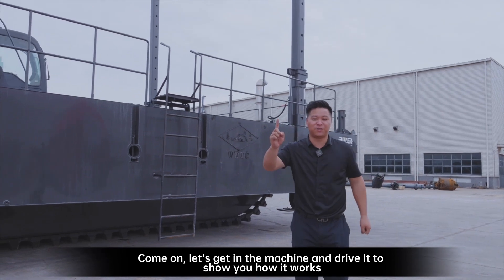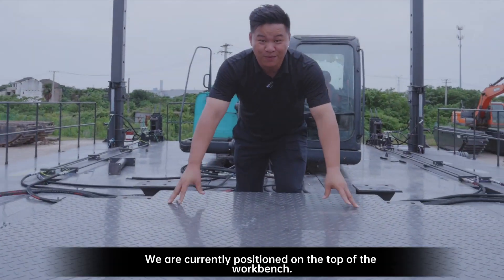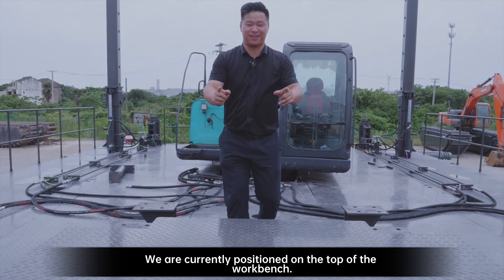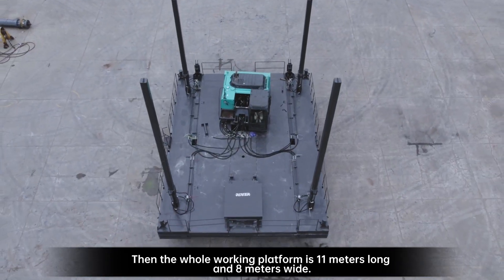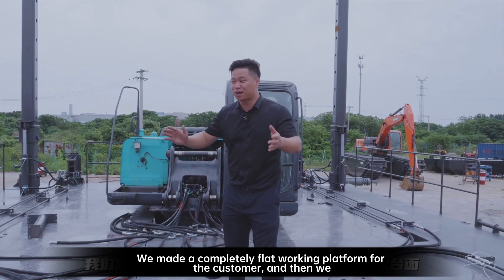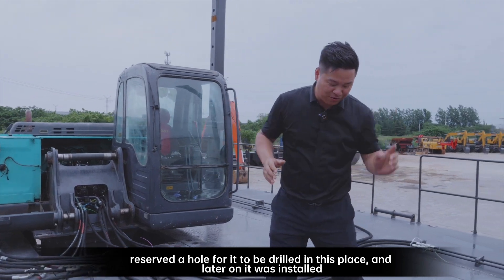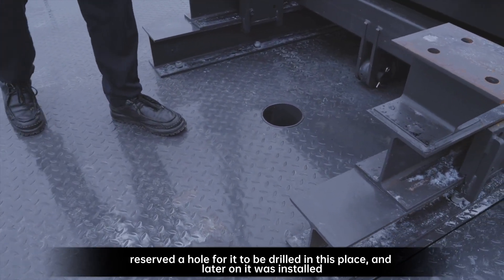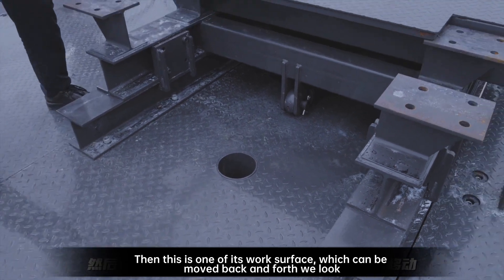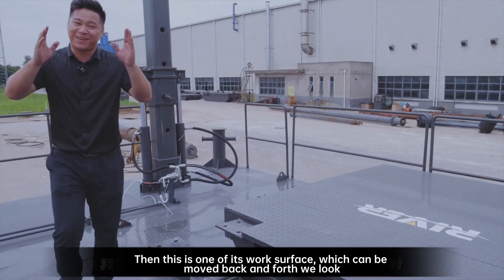Let's get in the machine and drive it to show you how it works. We are currently positioned on top of the workbench. The whole working platform is 11 meters long and 8 meters wide. We made a completely flat working platform for the customer, and reserved a hole for drilling. This is one of its work surfaces, which can be moved back and forth when looking at the whole equipment.